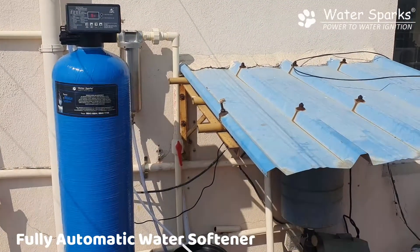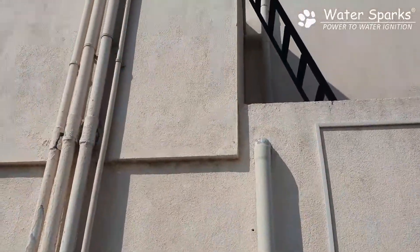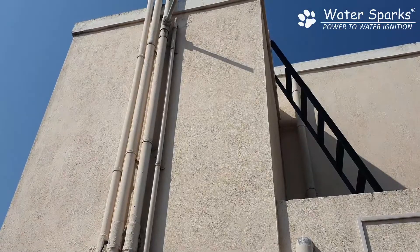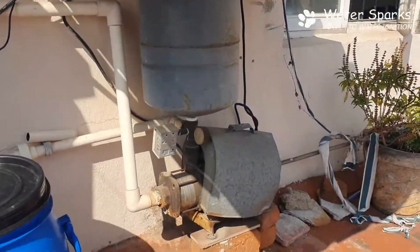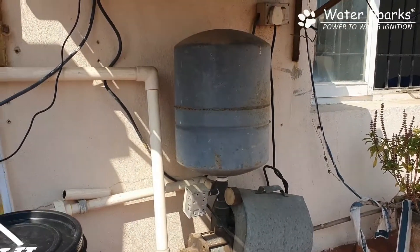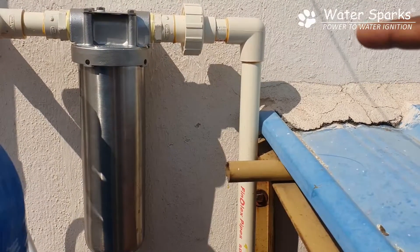We have installed this — it's a fully automatic version what you are seeing now. From the terrace, the water goes to a pressure pump here, because the customer needs pressure for his rain shower, so we have put a pressure pump here.